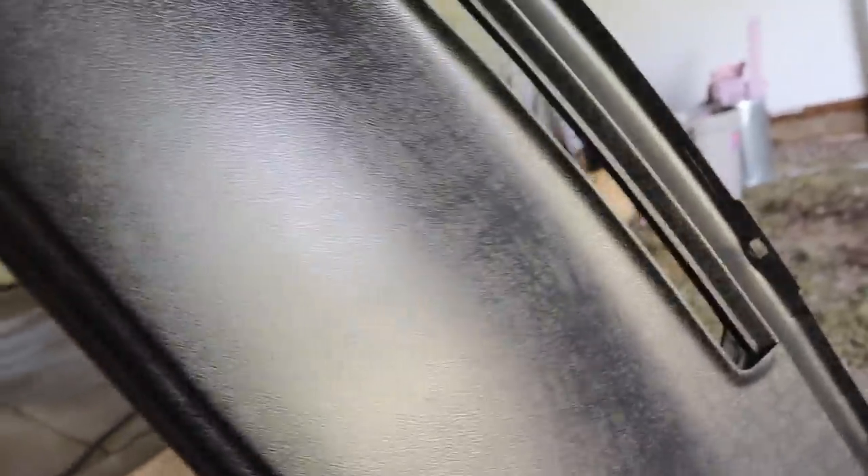So here's the dash — this is the next day. The dash is all dry. As you can see, it's all dry, it's real clean, and it looks really good. It actually kind of looks like black leather almost. Obviously it's not — it's plastic — but it does have that look to it, which is what I want because that's the color I'm going to be doing the seats in the truck as well.